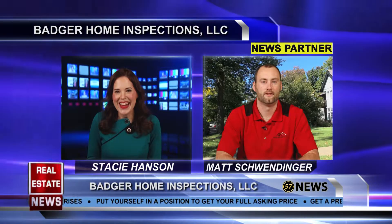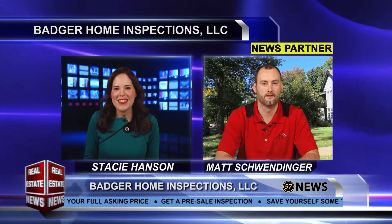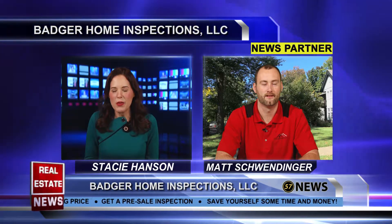Welcome back to the Real Estate News. A lot of times we talk about getting a home inspection as you're buying a home, but it's also important to get a presale inspection too. Here today to talk about that is Matthew Schweninger of Badger Home Inspections. Thanks Matthew for coming on the show today. Let's talk presale inspections — how important are they?